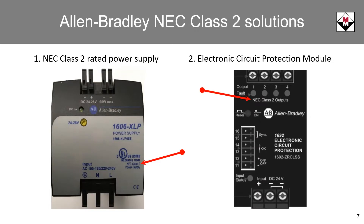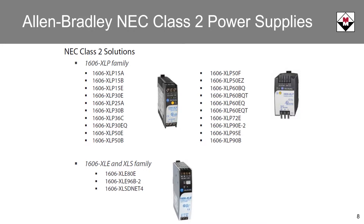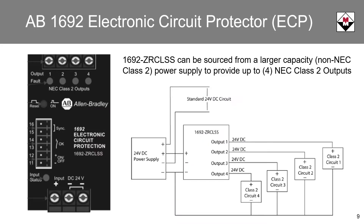Allen-Bradley provides two solutions that meet the Class II requirement: number one, power supplies that are certified NEC Class II, and number two, the 1692 electronic circuit protection module. Here is a list of DC power supplies currently available from Allen-Bradley that are Class II certified. In many applications, the combination of a larger standard power supply and a 1692 ECP is a more cost-effective solution.